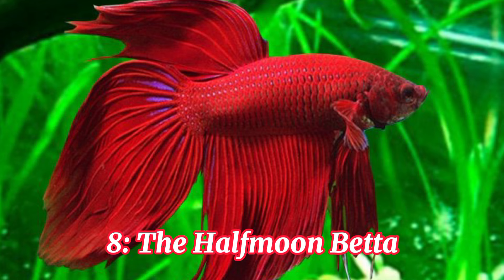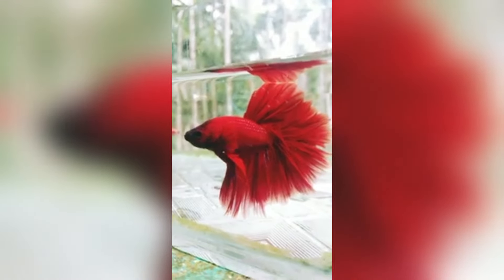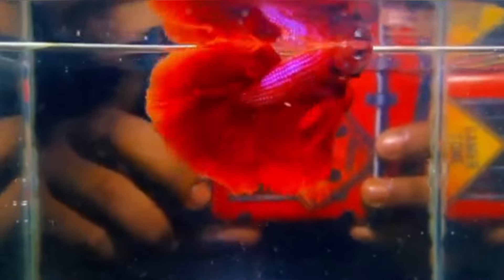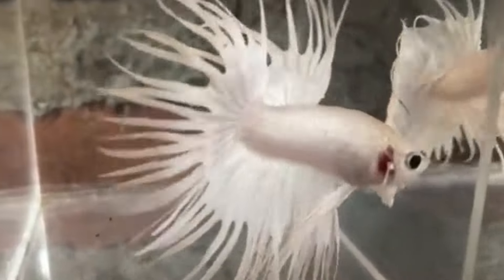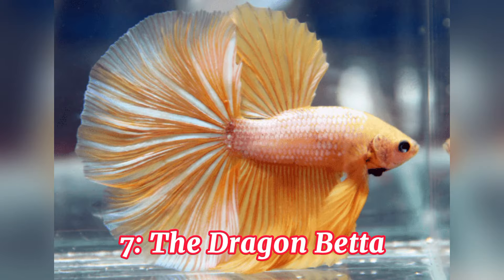Number 8, the Halfmoon Betta. Prepare to be mesmerized by the Halfmoon Betta. This variety boasts fins that spread out in a breathtaking 180-degree arc, resembling a perfect halfmoon. Their vibrant colors, often metallic or iridescent, only add to their mesmerizing beauty.